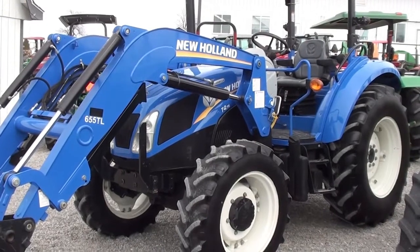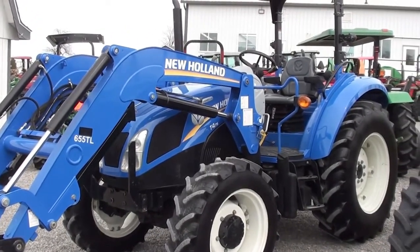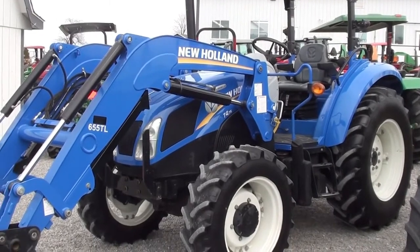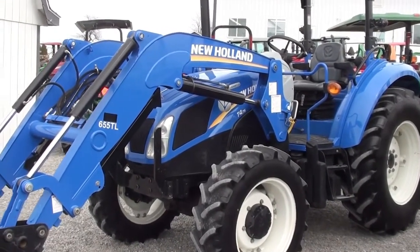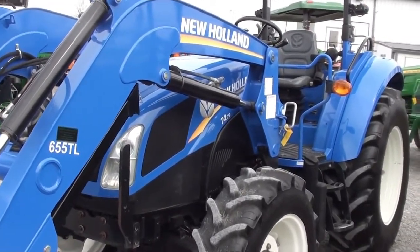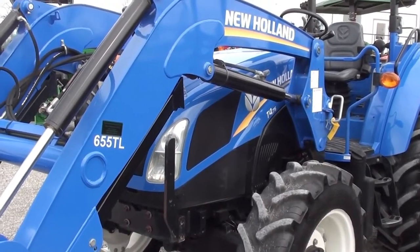Today we're showing you a New Holland T4.75 tractor — it's a four-wheel-drive open operator station unit with a New Holland 655 TL quick-attach front loader. The tractor has low hours; I believe it's right around six or seven hundred hours, so double-check the listing on that.